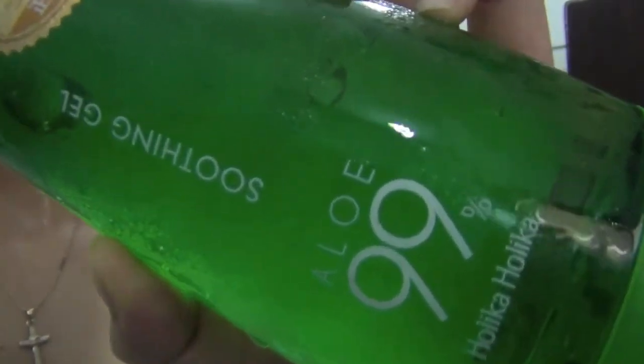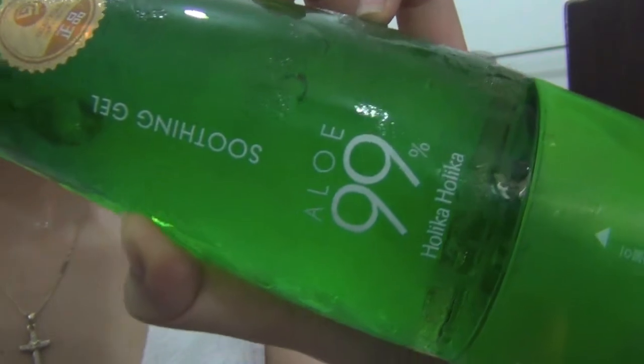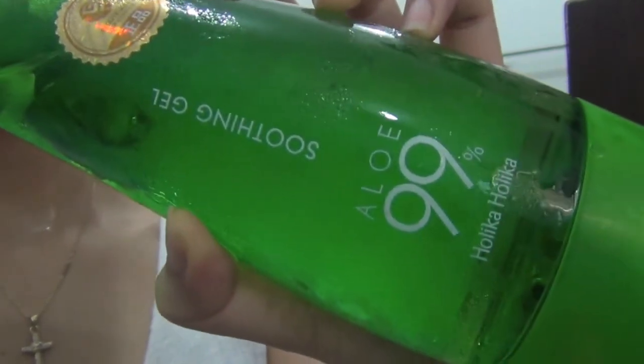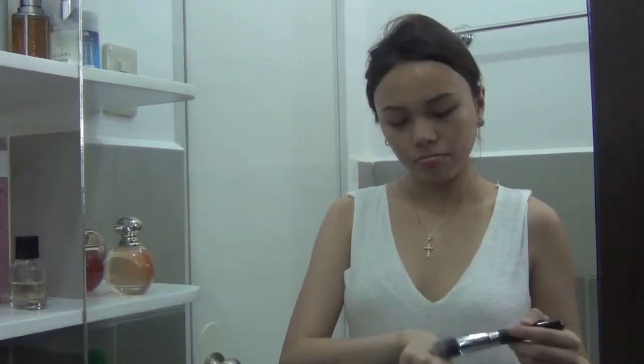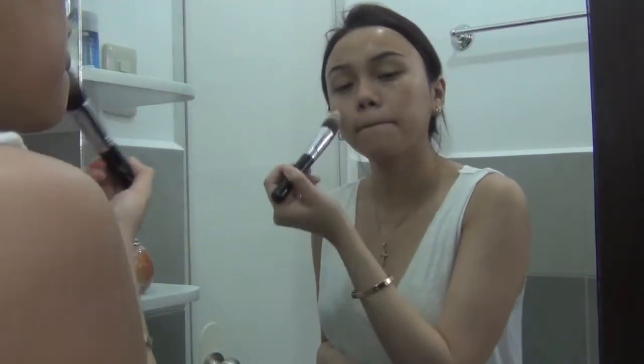Instead of putting on moisturizer, I like to use cold aloe vera gel to soothe my skin after exfoliating. This one from Holika Holika is awesome because it has 99% aloe — the highest one among all brands.